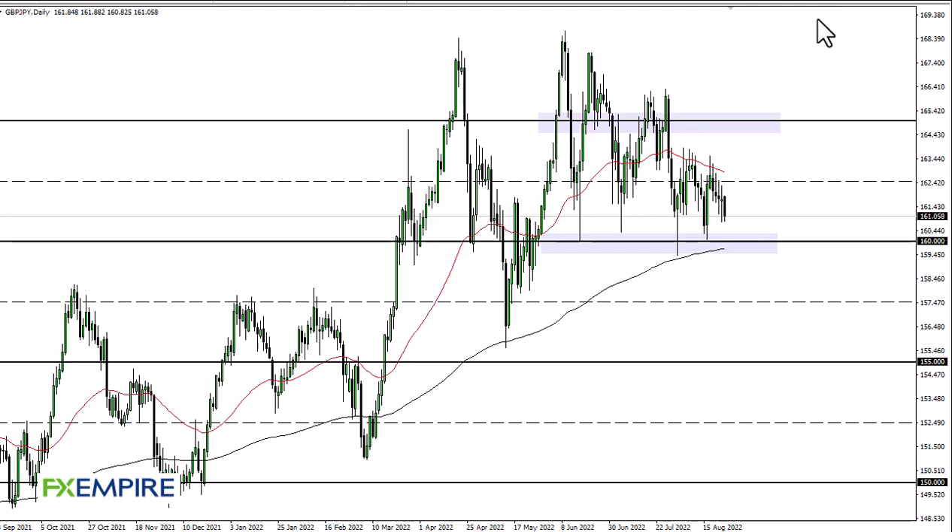Welcome to FX Empire. This is Chris, looking at the British pound Japanese yen pair. You can see that we are testing 161 as I record this. 160 is a huge support level, and the 200-day EMA is an area where a lot of support comes into the picture as well.